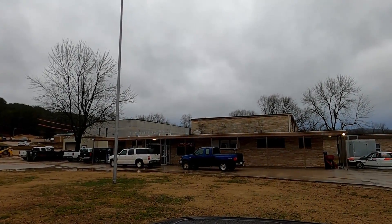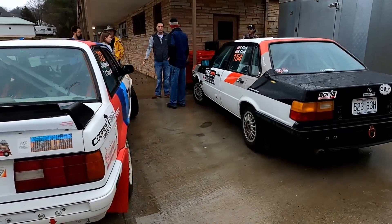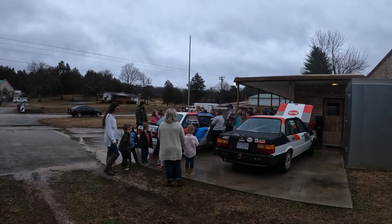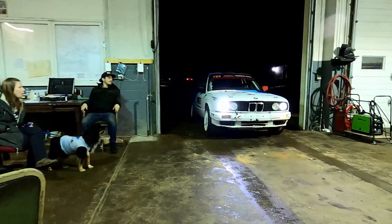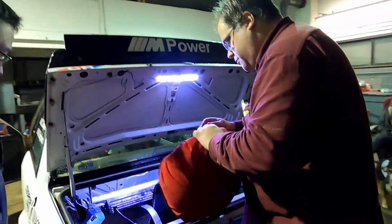We got a really cool opportunity to go talk to some elementary school children. Us and another team took our rally cars and they brought the students out to talk. Going through tech was pretty uneventful — it really doesn't take very long. We're used to it, we've got all our stuff ready to go, so usually tech is pretty quick, in and out.